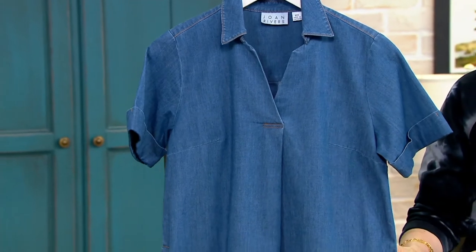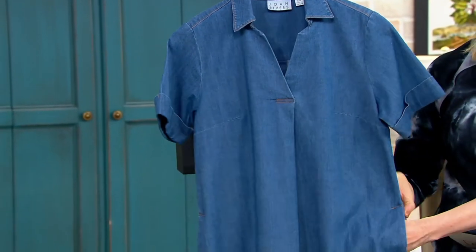So this is a little bit different. It has a little bit more of a crispness than some of our 100% cotton denims. This is a nice, lightweight, made-for-summer-and-spring denim shirt.